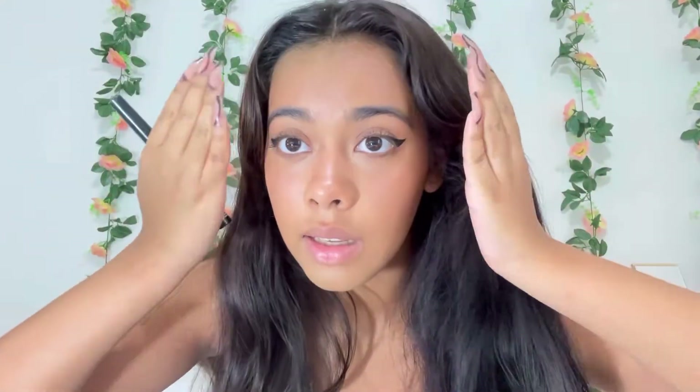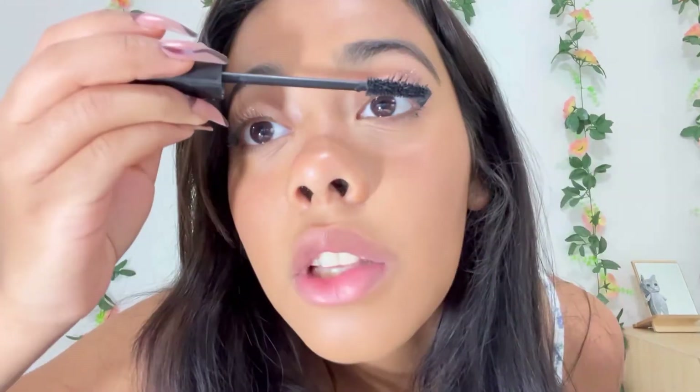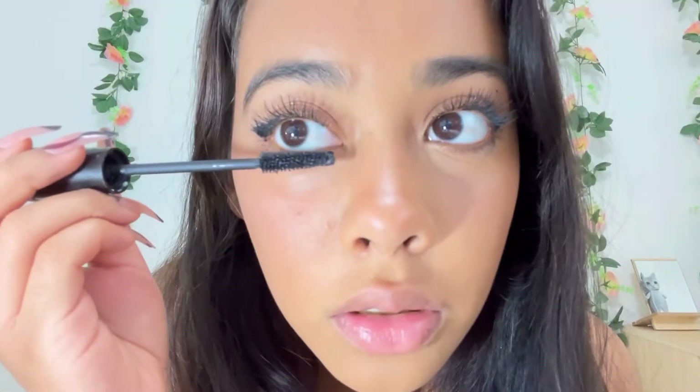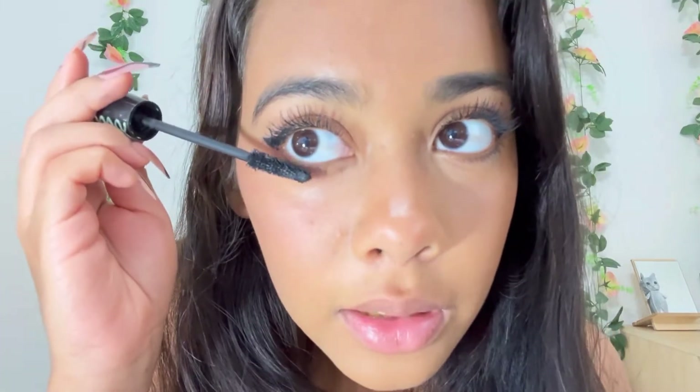It always looks better once you put mascara on. The mascara I use is the Essence Lash Princess — I use the False Lash Effect. I've been using this mascara for as long as I've been using mascara, which is like at least five years. It's really good. The waterproof one is also really good. I also do the bottom eyelashes — I used to not, but I think it just looks better.